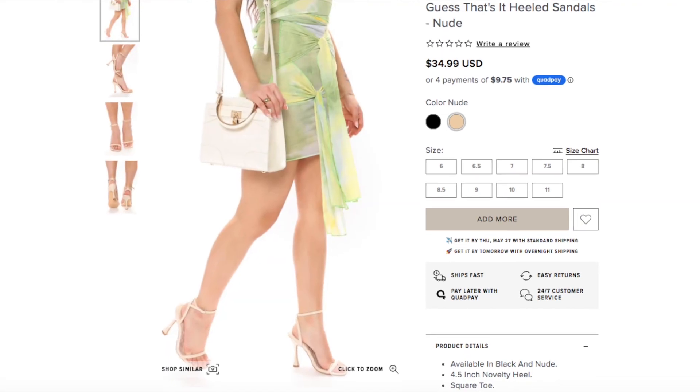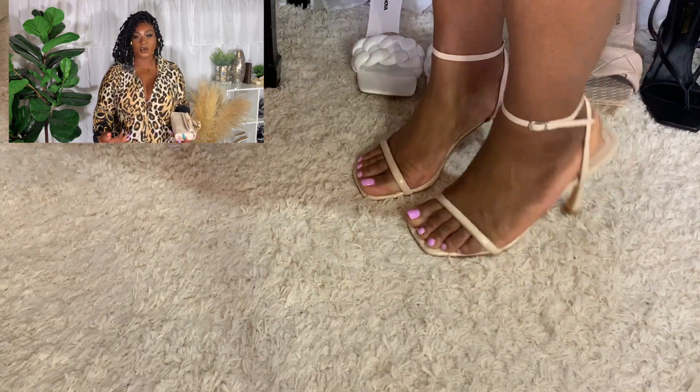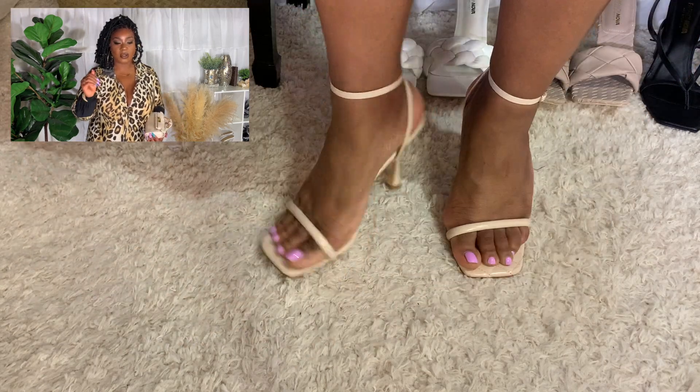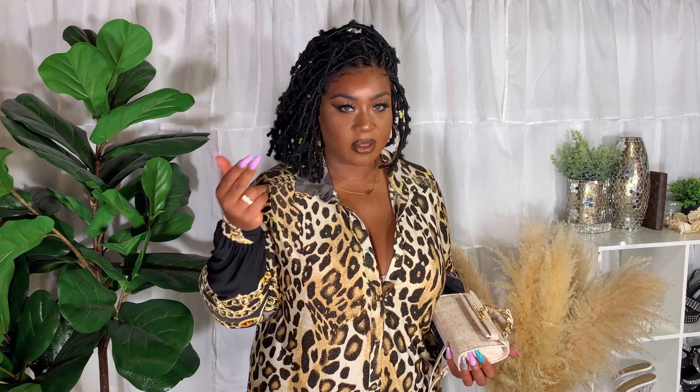For shoes with this outfit I'm wearing the Guess That's It Heeled Sandals in nude. I was going to wear black but that felt predictable, and I thought gold would have been great too. The nude shoes really complement the look, and since the purse and shoes coordinate it brings the whole outfit together. When ordering shoes I took my time — I didn't want heels that were too high. Strappy shoes are something different for me but they're so cute and comfortable.